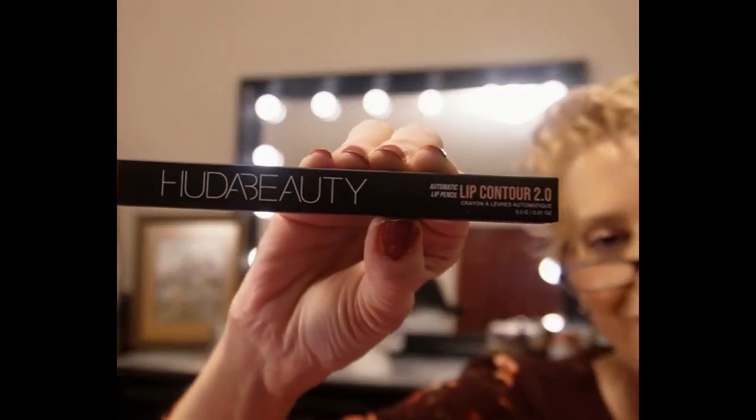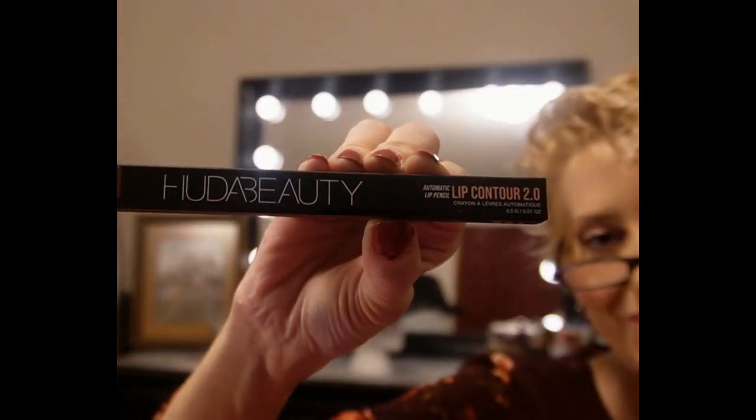Huda Beauty Lip Pencil in Pinky Brown. I have Huda Beauty lip pencils — this is huge, it will last you a lifetime. They are so beautiful and stay on so well. Of course if you've got a lipstick you've got to have a liner, so this one's going in the giveaway too. The pencil retails for $21.